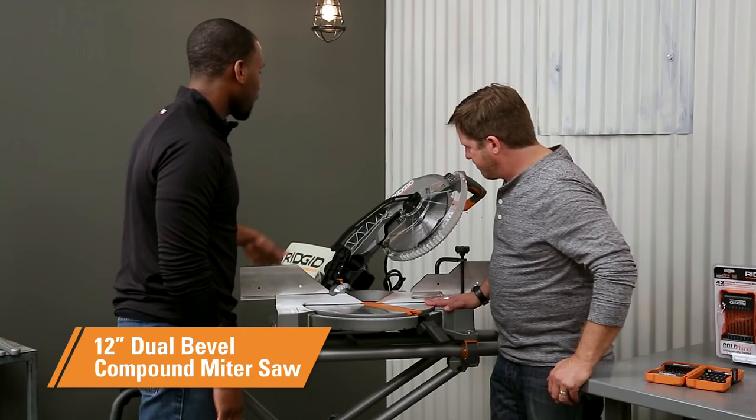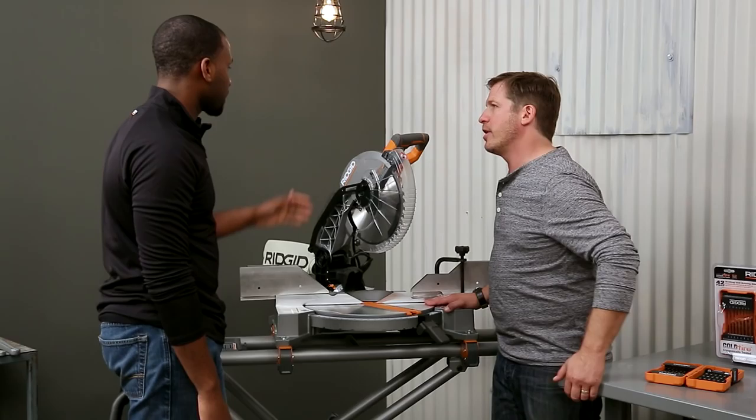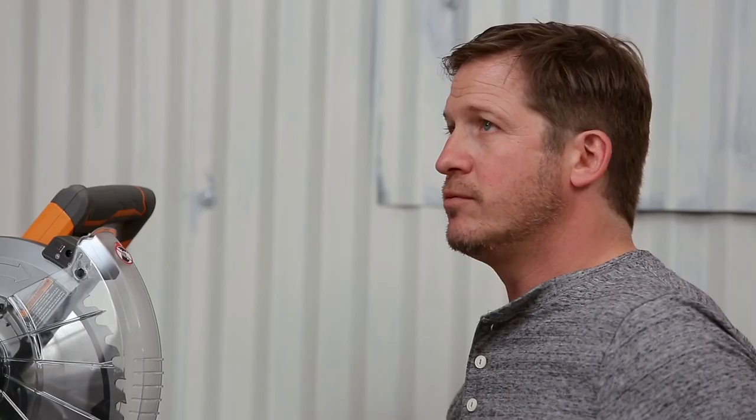I'm eyeballing this miter saw over here. This is our new 12-inch miter saw — it's dual bevel, so you can cut on either side of the blade without having to flip your material. Which makes it more efficient because you can come in from the right or the left when you're working doing molding. It's got a full-size 15-amp motor, so it has no problem cutting through tough material. And best of all, it's only $299 — that is just a smoky deal for $299 with a 12-inch dual bevel.